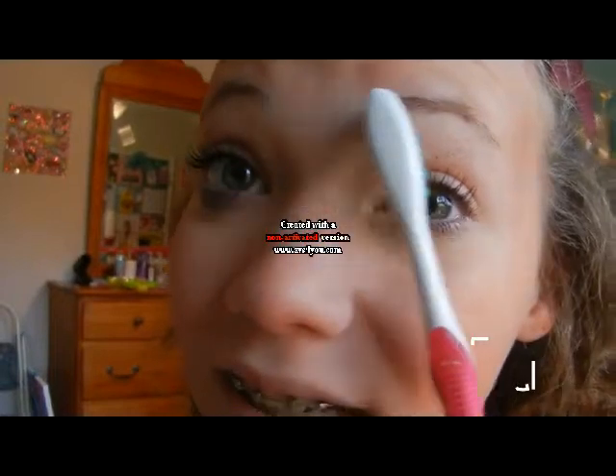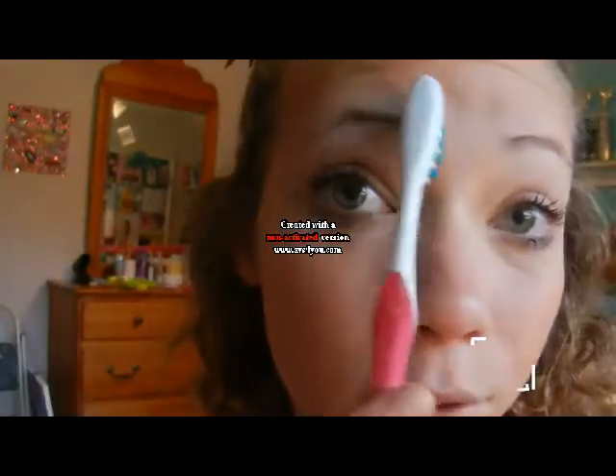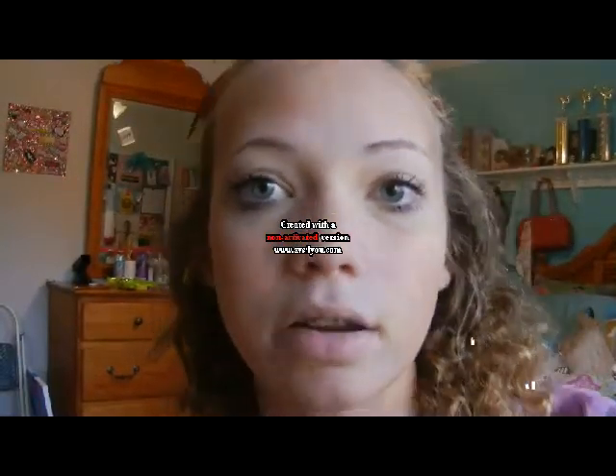I got mascara in my eye, that's why it's watering. Also, I sometimes use a clean toothbrush to comb out my eyebrows and make them all go the same direction. If you want, you can fill them in too, but I didn't start doing that until this year — I didn't really even know what that was in seventh grade. I didn't get into much makeup until eighth grade.